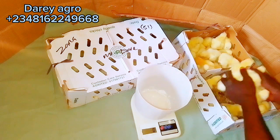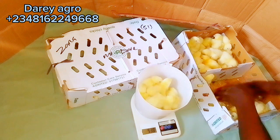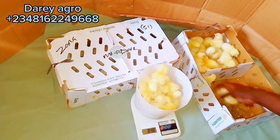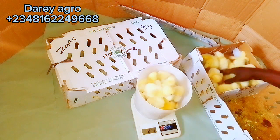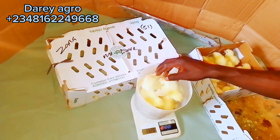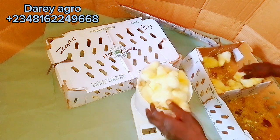We are going to be subjecting these two broiler hybrids to the same conditions, the same feeding, and the same management, and we are going to observe their performance after 42 days.